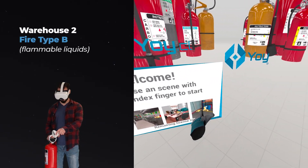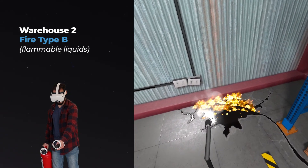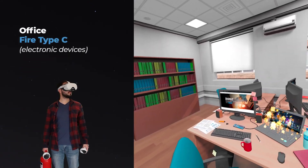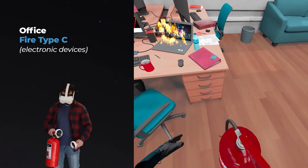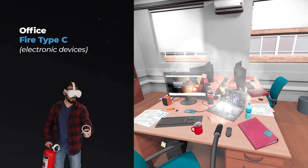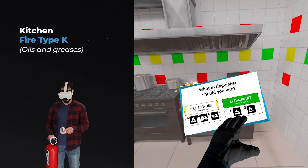Warehouse 2, Fire Type B: flammable liquids. Office, Fire Type C: electronic devices. Kitchen, Fire Type K: oils and greases.